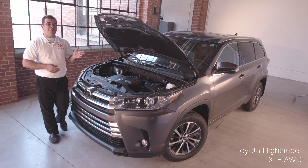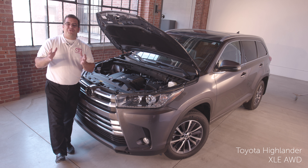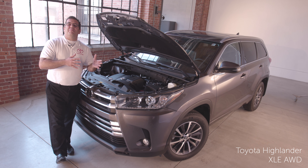One interesting thing about the Highlander's all-wheel drive with active torque control is that it will evenly distribute the power to the wheels with the most amount of traction.